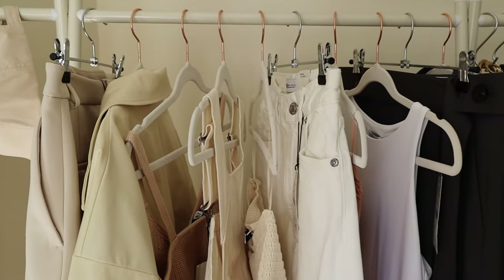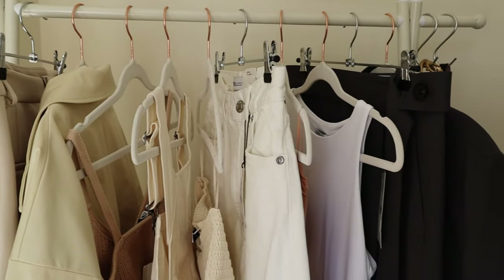I have done the hard work for you because scrolling the Zara website is a minefield, so I've got behind me the only neutral outfits you need to try from the Zara New In section this season.